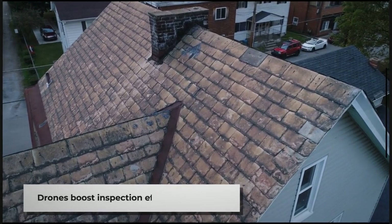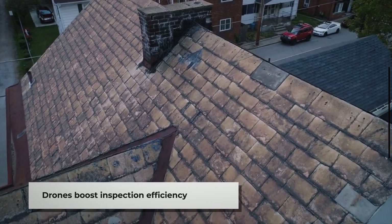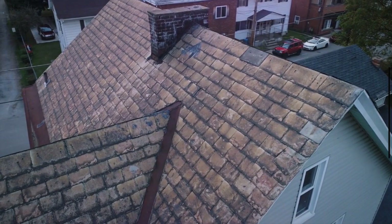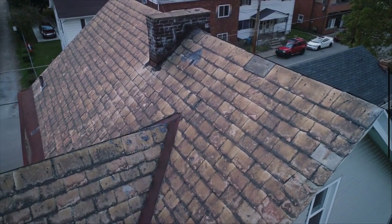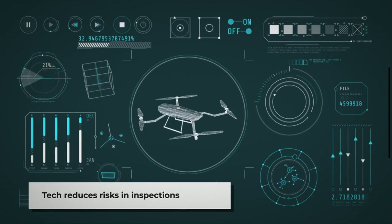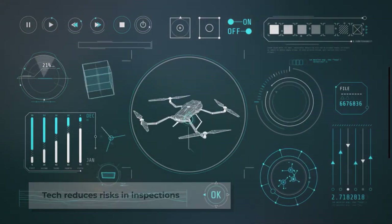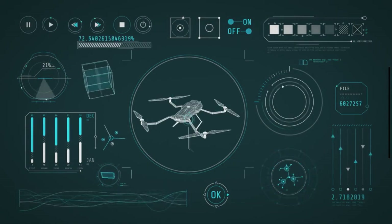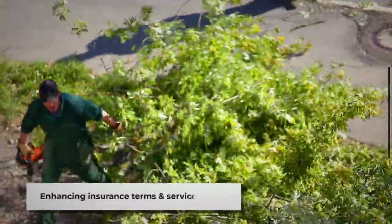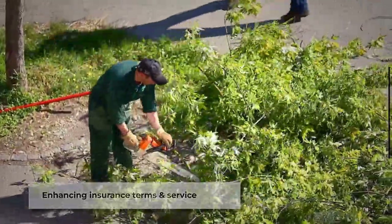The integration of drones into home inspections embodies efficiency and innovation, reducing the time and labor costs associated with traditional methods. By deploying drones, insurers can now conduct multiple home assessments in a fraction of the time, freeing up resources and significantly cutting down operational expenses. This technology also minimizes the need for physical ladder climbs, reducing the risk of injuries and ensuring the safety of inspection personnel. The data captured by drones is easily shareable and can be analyzed more quickly, leading to a streamlined claims process and more accurate, favorable insurance terms.